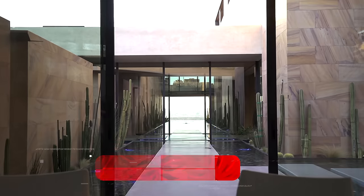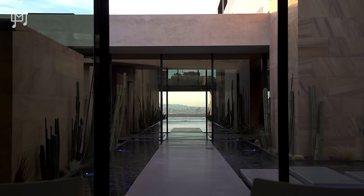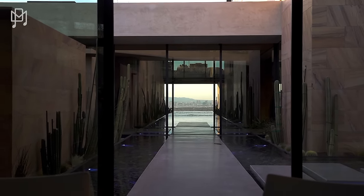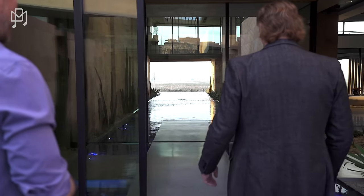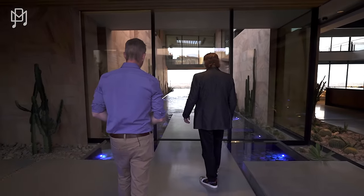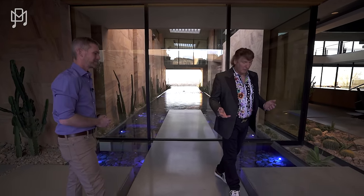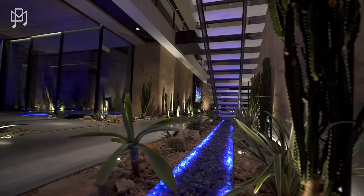That is the Las Vegas Strip from your desk — as you come to the front door your eyes are drawn straight to it. This is our ocean here in Las Vegas. We've never walked into a home and seen anything quite like that. You still feel like you're outside even though you're inside, and the plants inside the house are fantastic.